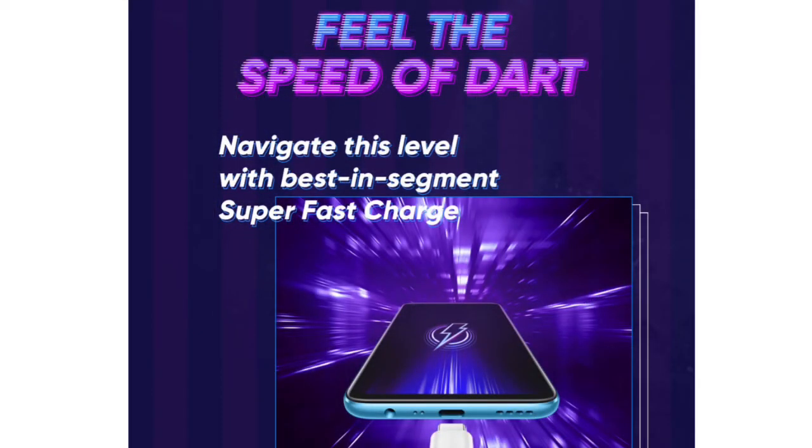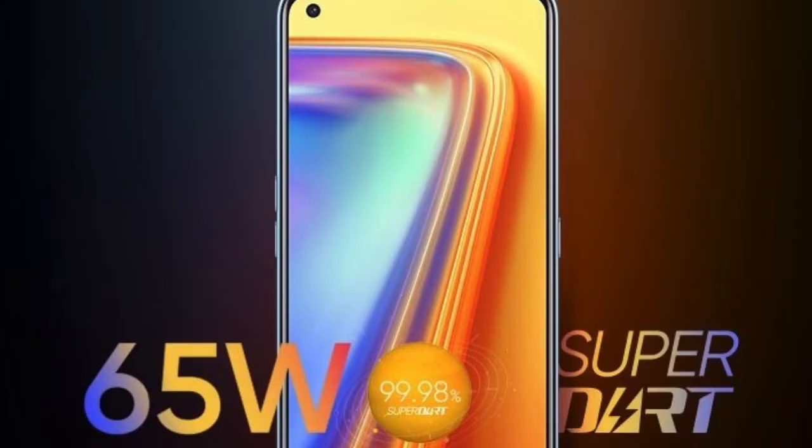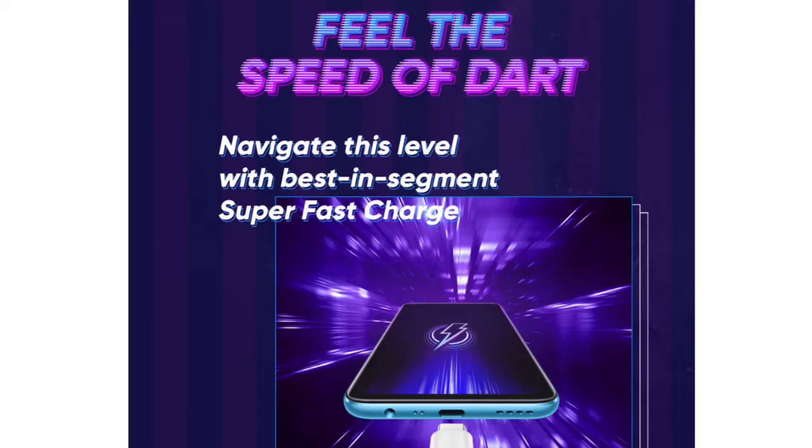We have a 4,500mAh battery and a super dot charger. This is Realme 7 Pro, and it's awesome guys. In this price range, a 65W charger means it's really great.